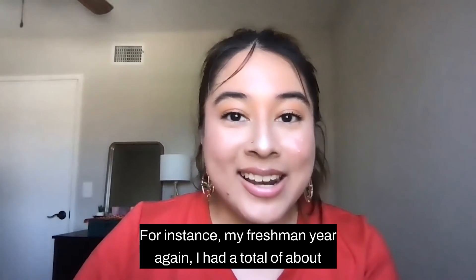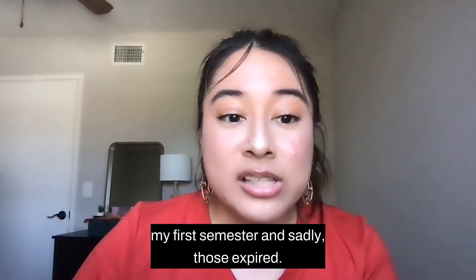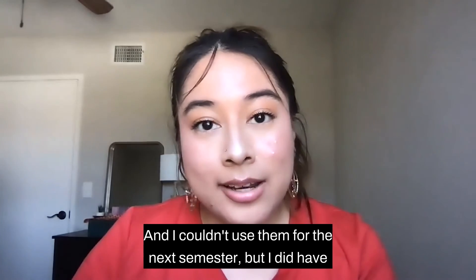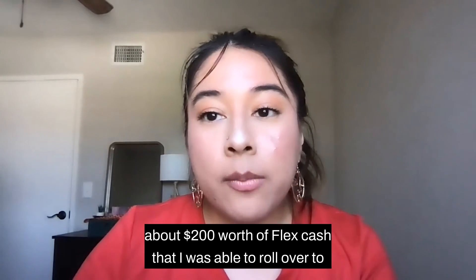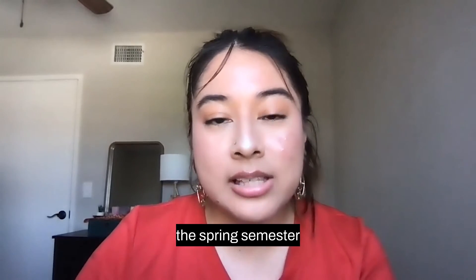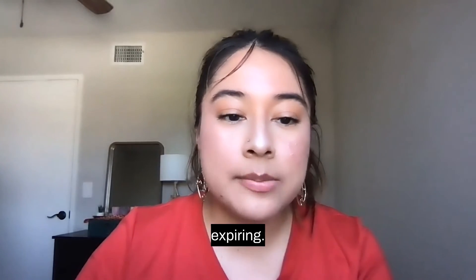For instance, my freshman year I had a total of about 50 swipes left over my first semester, and sadly those expired — I couldn't use them for the next semester. But I did have about $200 worth of FlexCash that I was able to roll over to the spring semester, and then at the end of the spring semester, those ended up expiring.